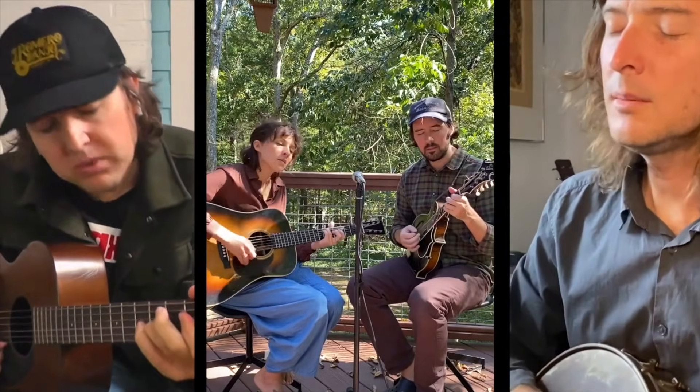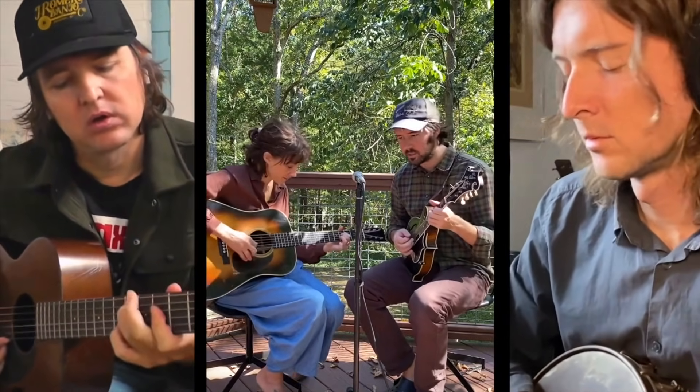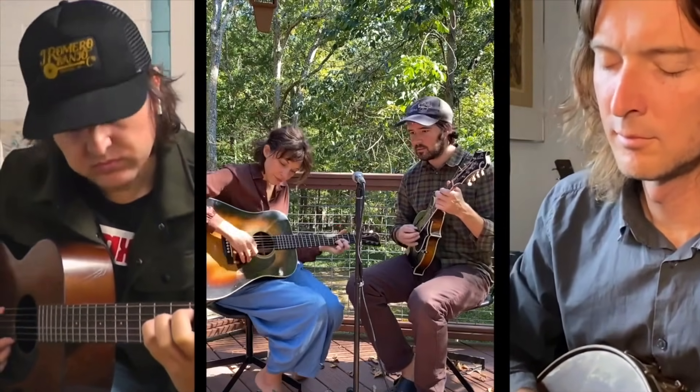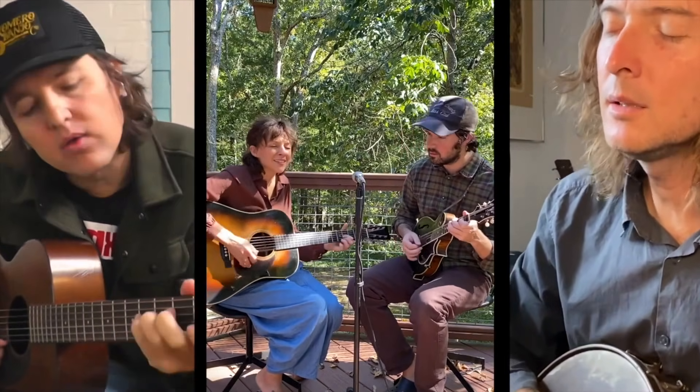There are two standout performances in my opinion. The first is the Milk Carton Kids singing alongside Jessica Hoop — it's beautiful. And because it relates to the previous news topic, Mandolin Orange was indeed a guest, so let's listen to the song they did together.